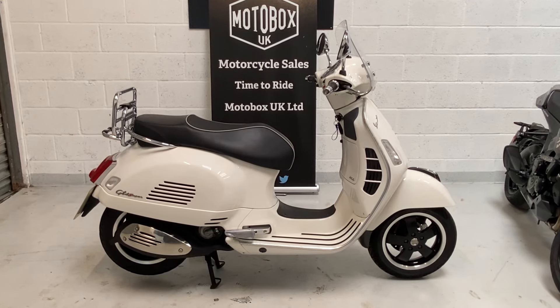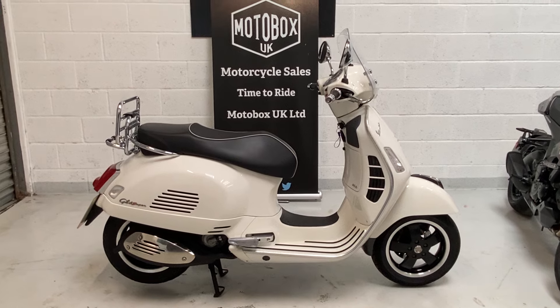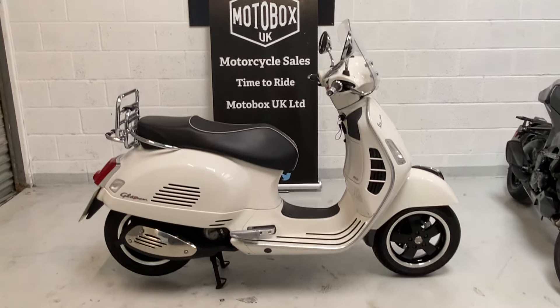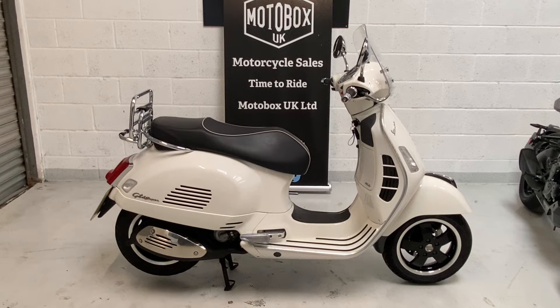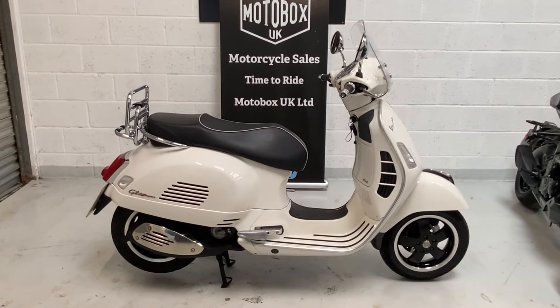Into stock we have this Piaggio Vespa 300 GTS Super - it's an A2 compliant bike. It's a one owner 2018 on an 18 plate with good service history.